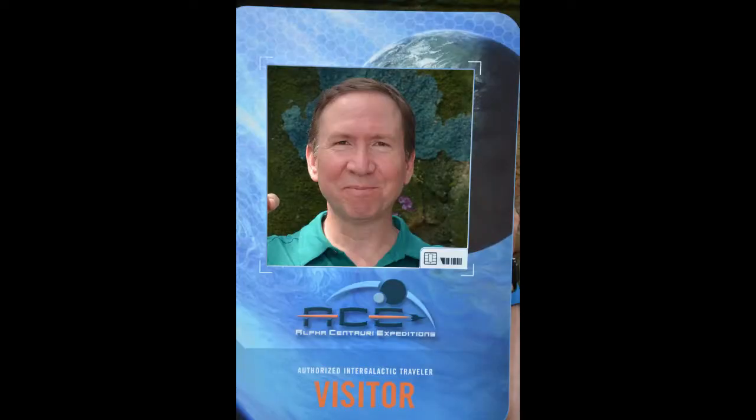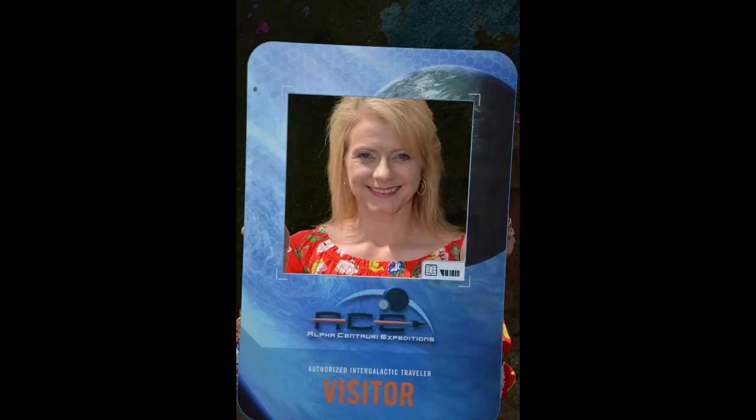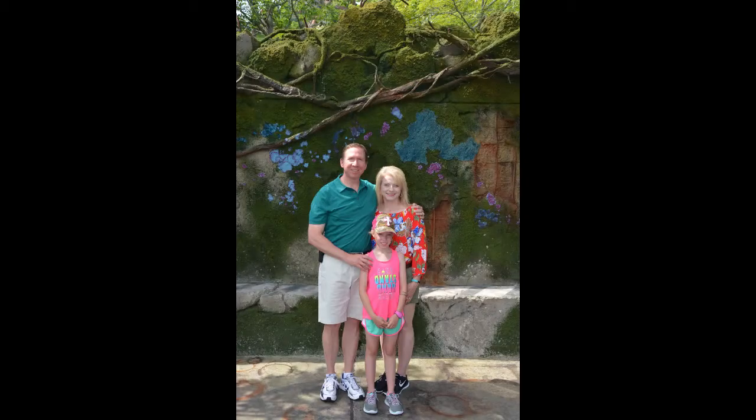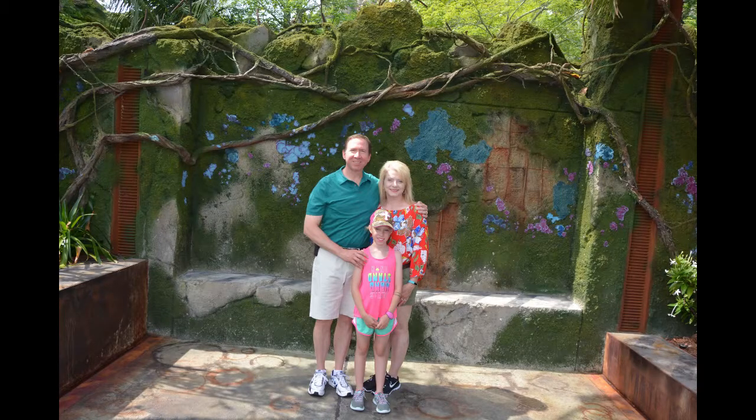This is at Pandora — that's my visitor badge for Alpha Centauri Expeditions. There's Dina with her visitor badge. Hannah — she's the only one that got her head properly in the thing. Kids know what to do. This is still at Pandora, there we are still at Pandora.